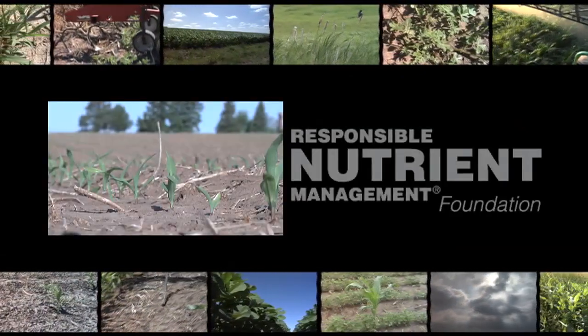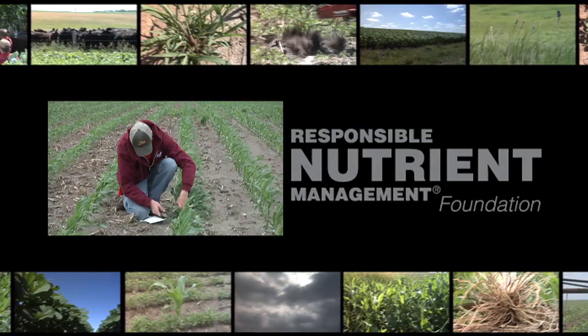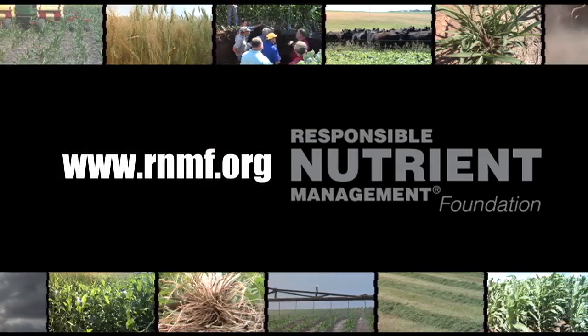That's all the time we have for today's show, but be sure to join us again next time for another Weed of the Week, Iron Talk, Farm Basics, and a whole lot more. I'm Brian Hefty and I'm Darren Hefty — thanks for watching Ag PhD. Plants actually tell farmers what nutrients they need — not verbally, but through plant tissue analysis. It's another way farmers practice responsible nutrient management. To learn more, visit rnmf.org.